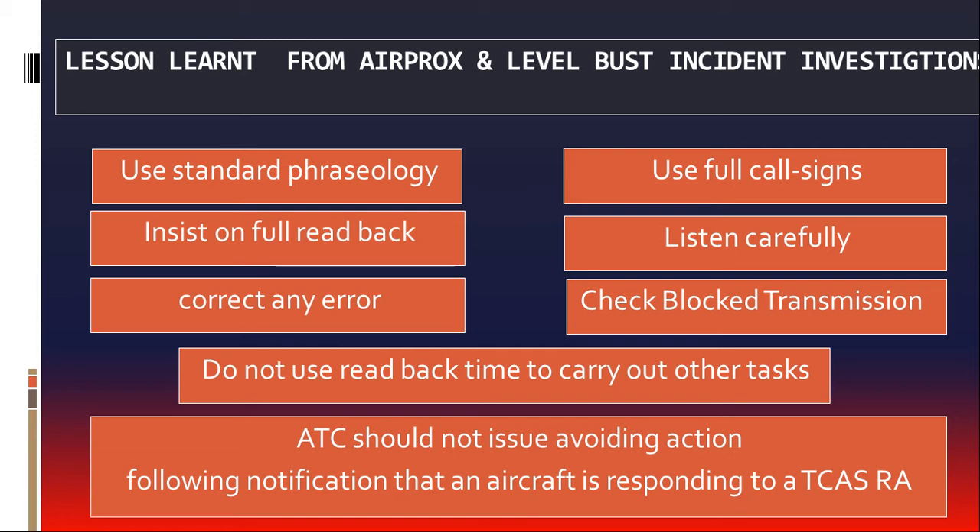Lessons from several safety occurrences recommend using standard phraseology to ensure clear and unambiguous pilot-controller communications. Use of full call signs reduces the potential for call sign confusion. Never omit call signs in a transmission and never combine a frequency change with any other clearance. Insist on full readback after issuing a clearance — 'roger' is not a satisfactory alternative. Listen carefully to the readback and correct any error or apparent misunderstanding of an instruction. Do not use readback time to carry out other tasks. If a blocked transmission is suspected, ensure that both aircraft retransmit their messages and confirm carefully that a clearance has not been taken by an aircraft for which it was not intended. Do not issue avoiding action following notification that an aircraft is responding to a TCAS resolution advisory.